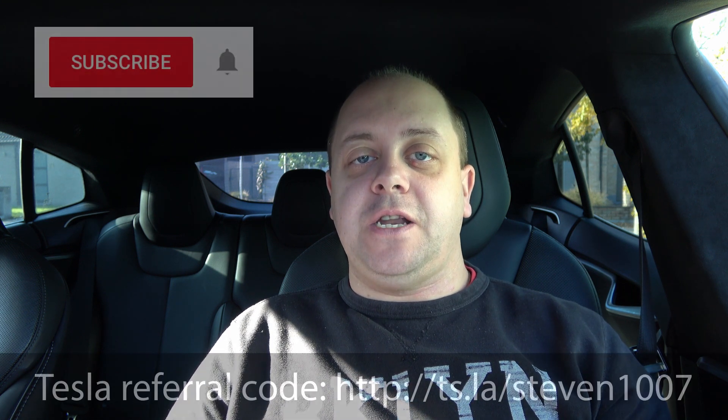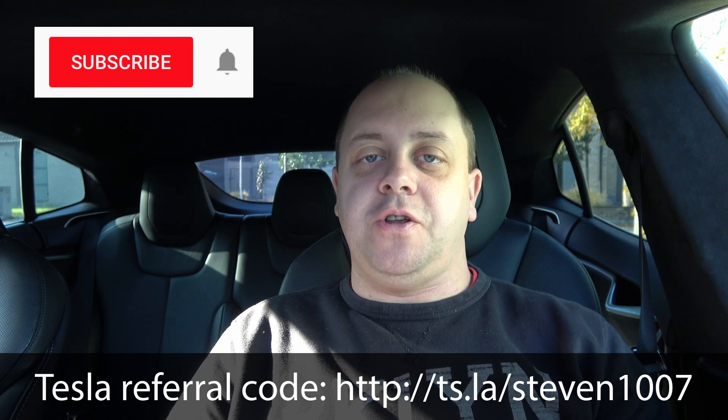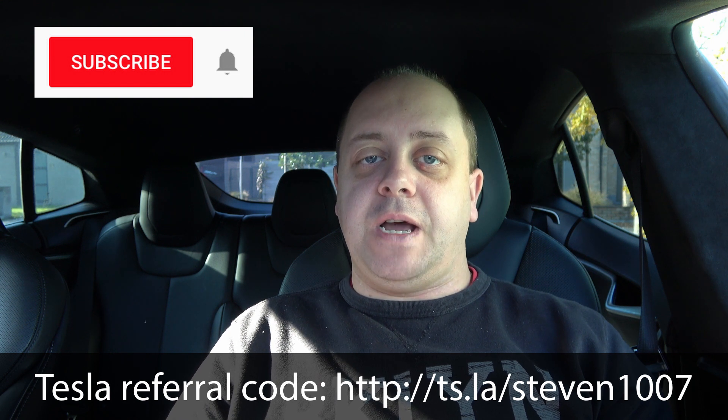I'll keep you updated, guys. Make sure you subscribe to the channel and click the bell icon so you don't miss out on any updates. Thanks for watching — see you on the next one!